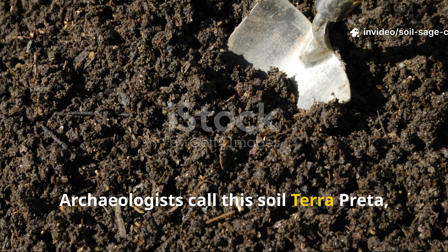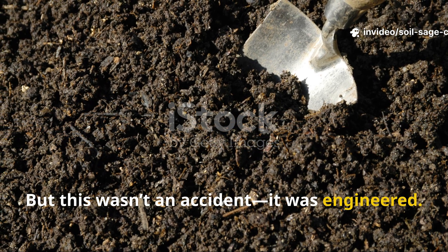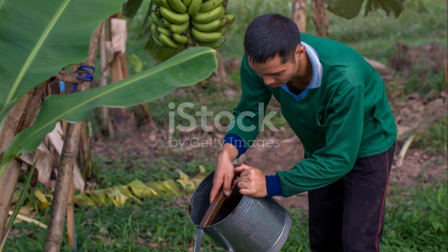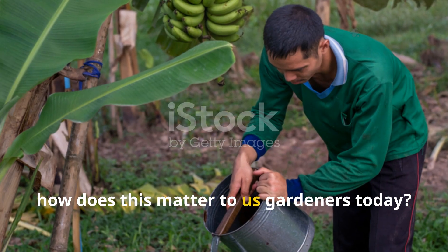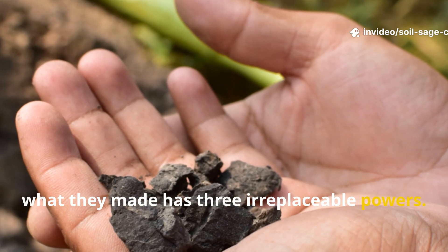Archaeologists call this soil terra preta, meaning dark earth — but this wasn't an accident, it was engineered. The Maya didn't just grow in soil, they built their soil. So how does this matter to us gardeners today? Well, what they made has three irreplaceable powers.